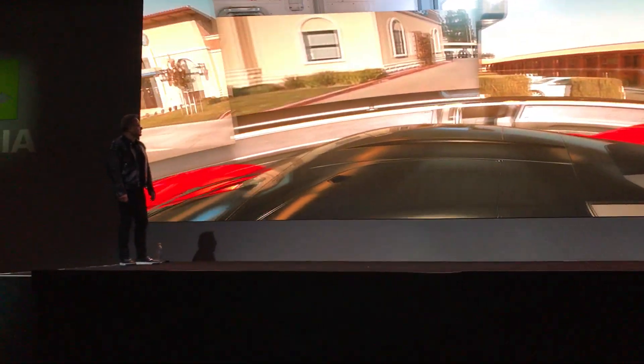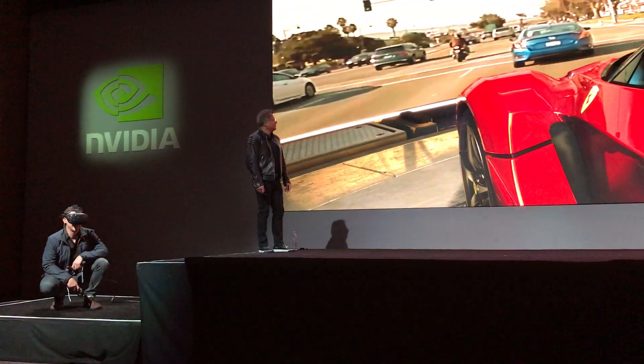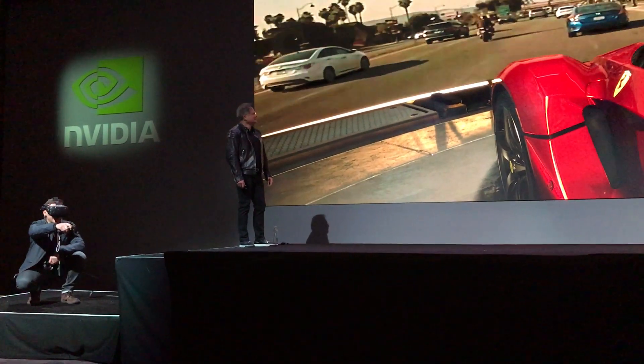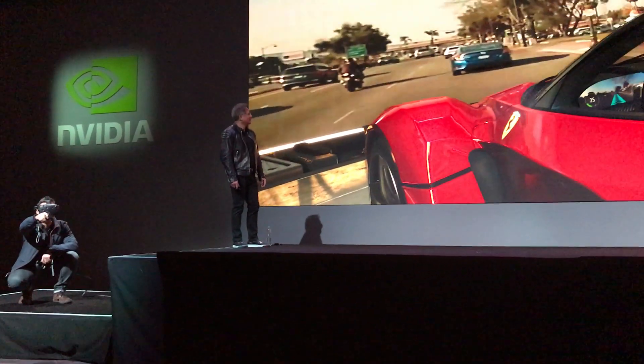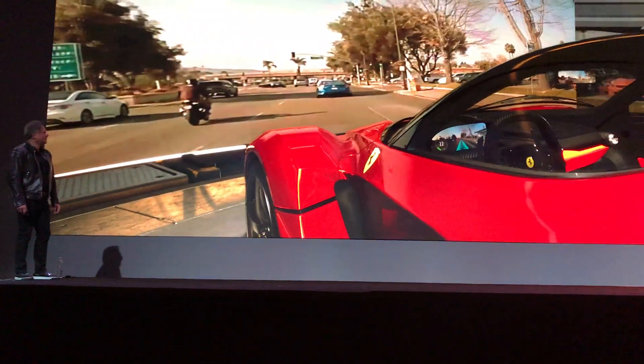If I go over to the cluster on the vehicle and look down inside, you can see a concept for an augmented reality cluster and a digital rearview mirror. So I'll climb inside.